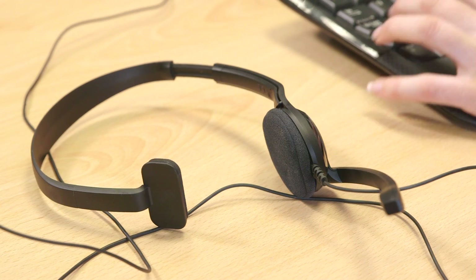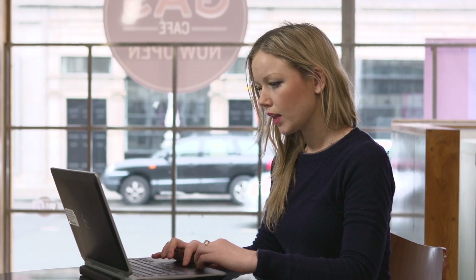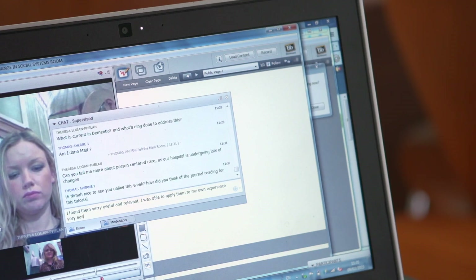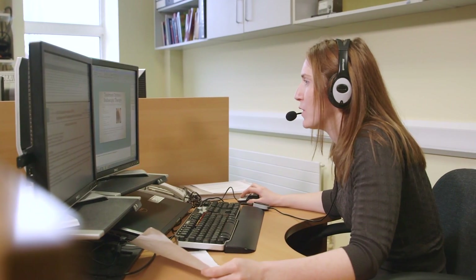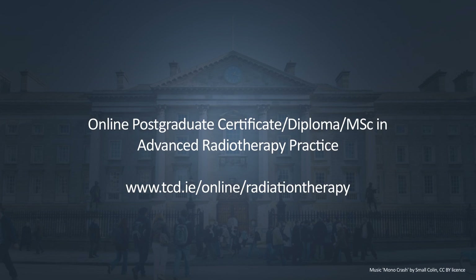You can very much tailor this course for yourself, which is a huge benefit of any online program. This course is a fantastic opportunity for anyone who wants to enhance their knowledge of radiation therapy. Students wherever they are in the world can feel very connected with their peers and also at Trinity. Take the next step in your career with postgraduate online education in advanced radiotherapy practice. Visit tcd.ie for more details.